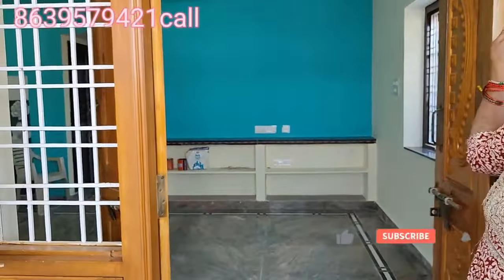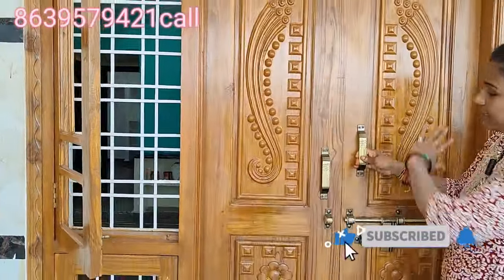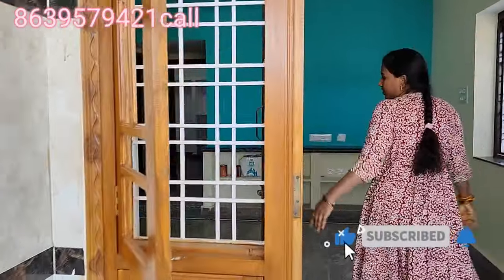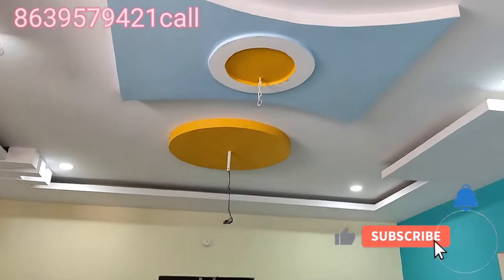The entrance door is here — this is the main door. This is the hall. The hall is also spacious. The ceiling is also designed.